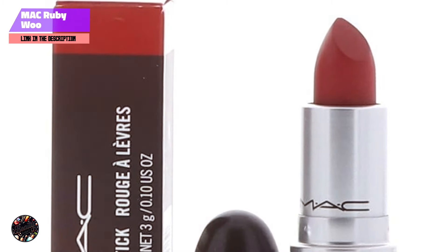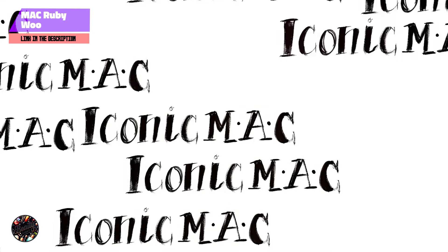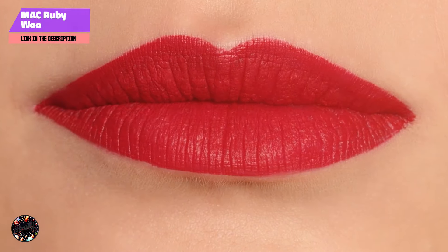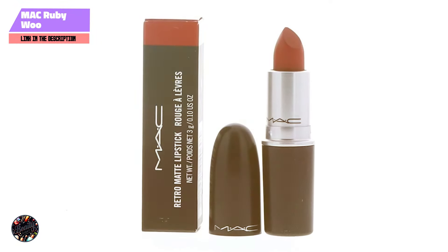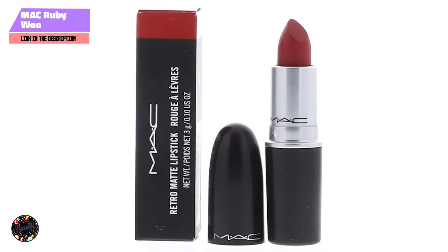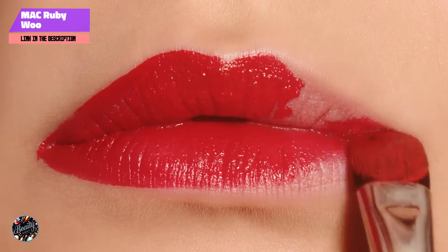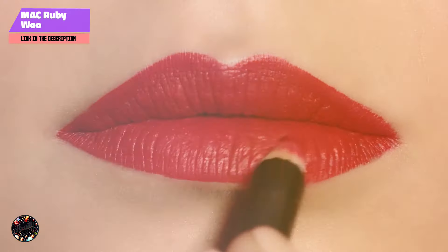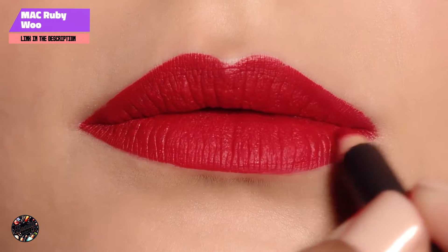The key feature of MAC Ruby Woo is its highly pigmented formula that delivers a rich, true red color in just one swipe. The retro matte finish provides a velvety, non-shiny texture that's both chic and sophisticated. Despite its matte finish, the formula is lightweight and comfortable on the lips, making it ideal for all-day wear. MAC Ruby Woo is also long-lasting, so you won't need to worry about frequent touch-ups.